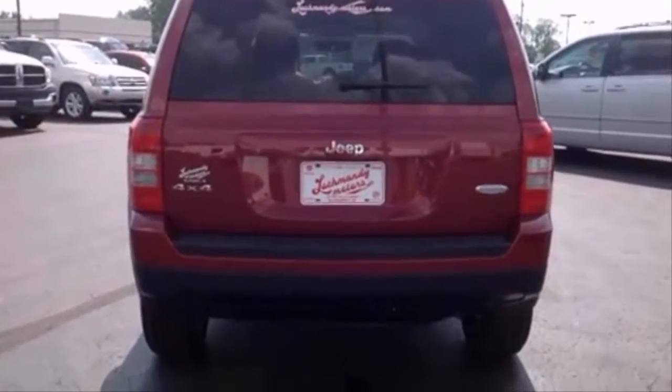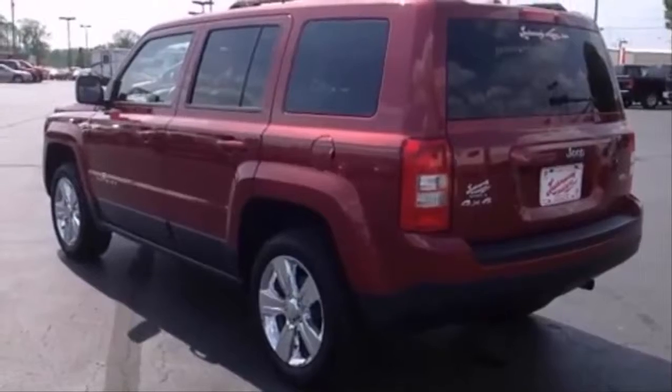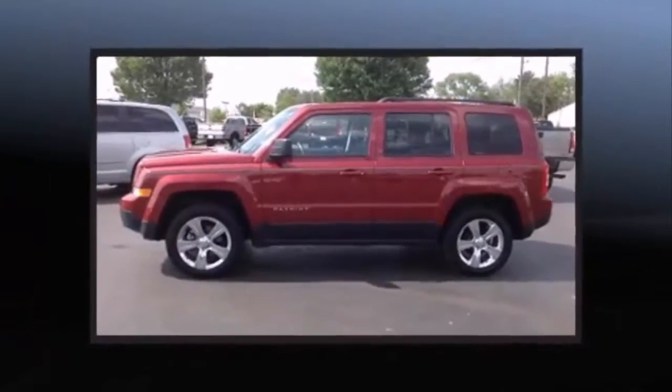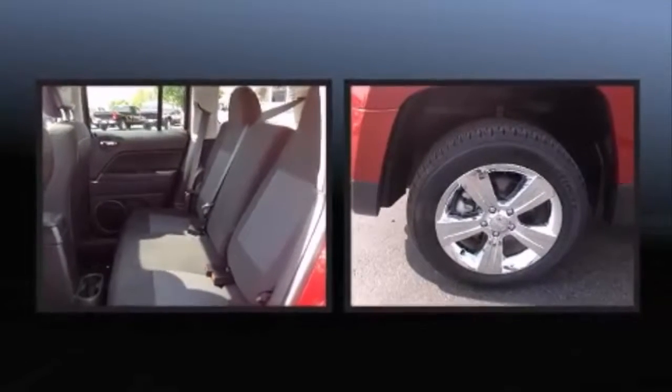A wealth of standard features means that you no longer have to sacrifice, like heated seats, an automatic dimming rearview mirror, an outside temperature display, front fog lights, remote keyless entry, and a split folding rear seat.